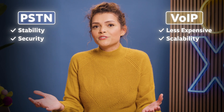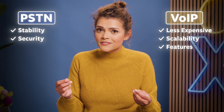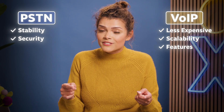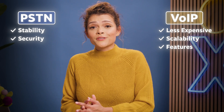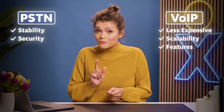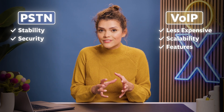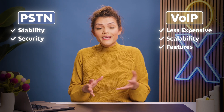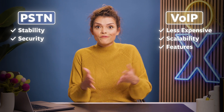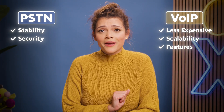Now for the biggest difference between the two: features. PSTN relies on circuit switching, which means the only thing those calls carry is voice. VoIP relies on digital packet switching, meaning whole packets of data can be sent with VoIP calls. So an incoming VoIP call from a customer can be digitally bundled with account details, giving whoever answers the phone immediate access to the caller's identity and full account history. You can't do that with PSTN.